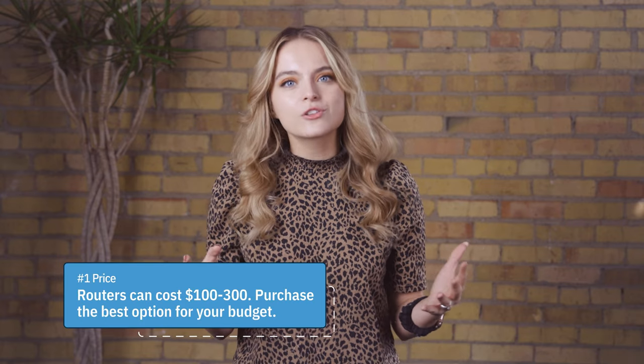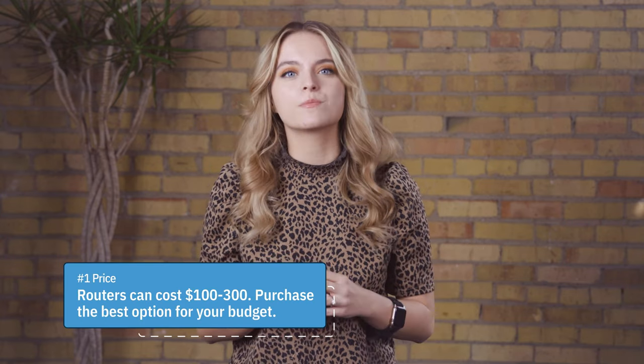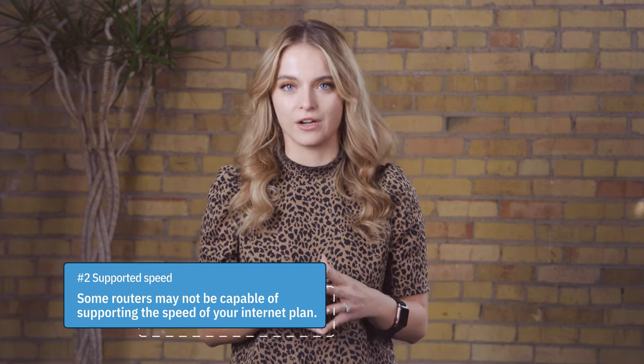Here are some things to consider to help you pick the right router. Number one: price. Most routers range from $100 to over $300, so consider your budget to narrow down your options. Number two: supported speed. It's important to ensure your router can support the speed of your internet service. If you have gigabit speeds and your old router can only handle up to 500 megabits per second, then you might be wasting money on speed you can't even access with the equipment you have.